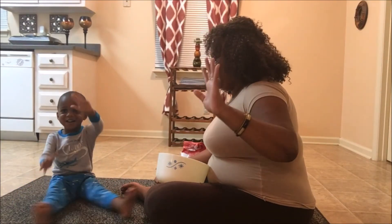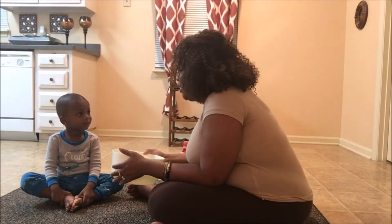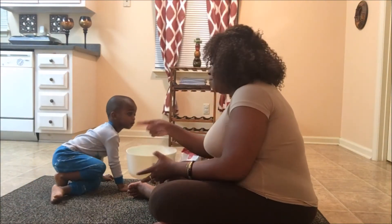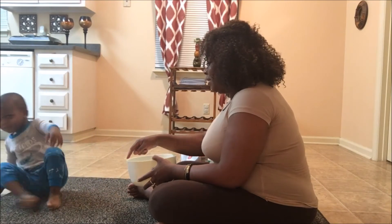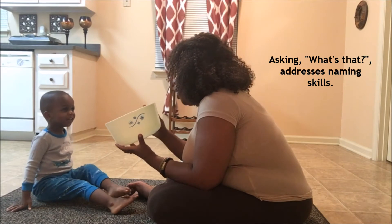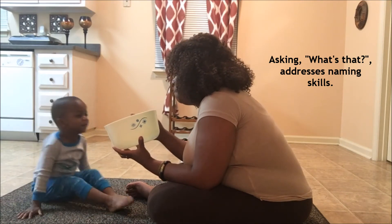Say hello. Hello. Let's say Play-Doh. Play-Doh. We're making Play-Doh. Listen to Mommy. Sit right here. What is this? Bowl. This is a bowl. So we're going to put the bowl right here.